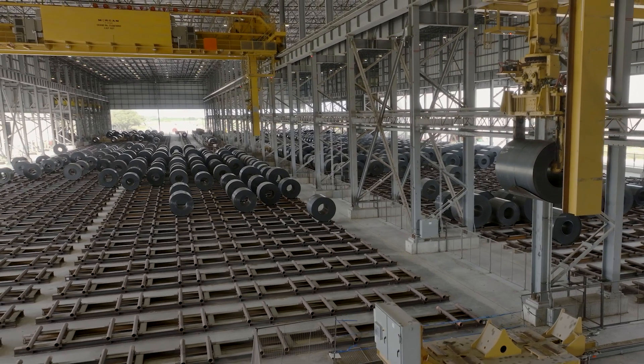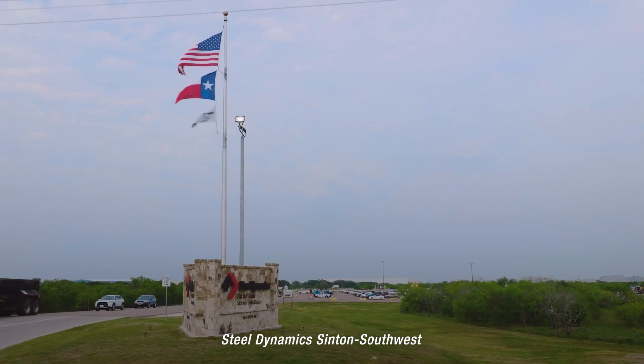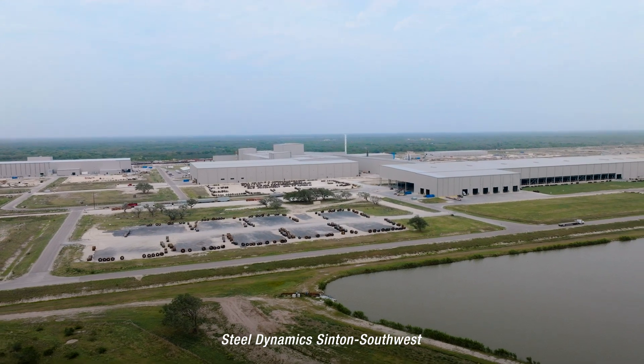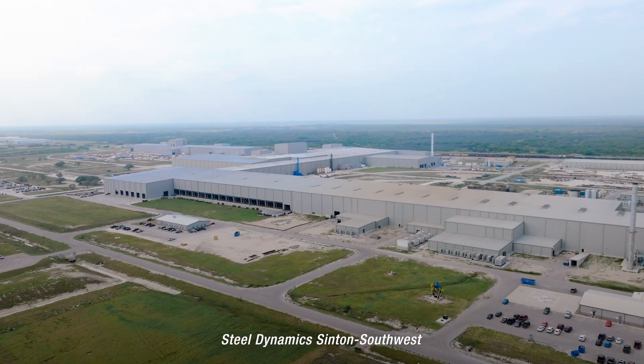Now in Industry 4.0, automation is the name of the game. When Steel Dynamics asked us to be involved in their new $1.9 billion plant in Sinton, Texas, we couldn't turn down the opportunity.